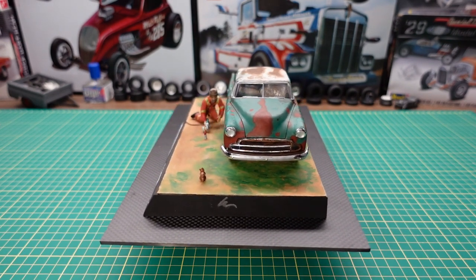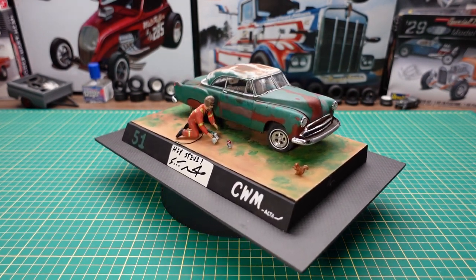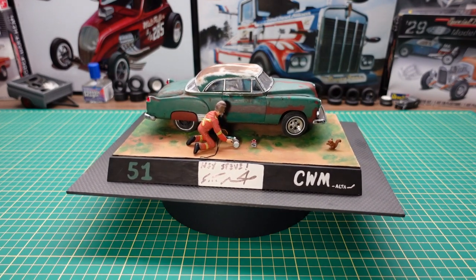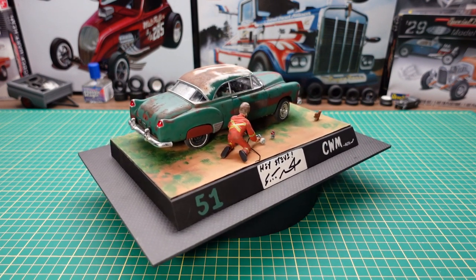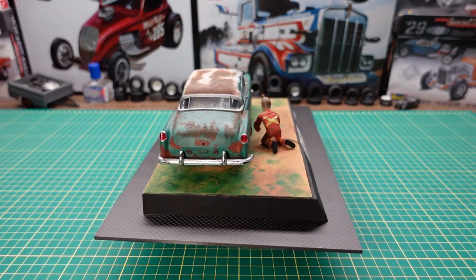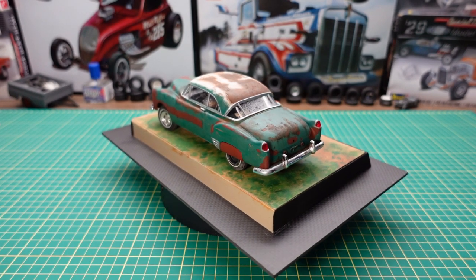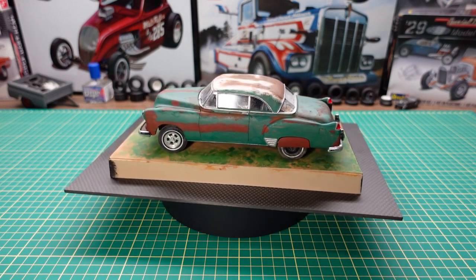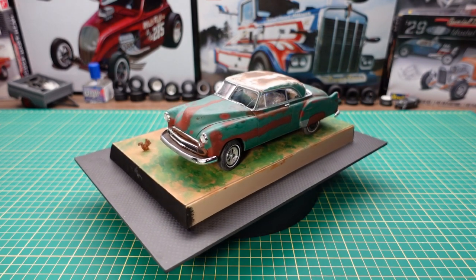I also changed the short sleeves to long sleeves using some Bondo and sanding. The figure came from a collection — the previous owner would buy packs of figures on eBay and hack them shorter, fatter, thinner, different scales. This one was a neat thing — I knew I wanted to do this scene, so to have the figure crouched over like that was just perfect. I'm very thankful for Roy donating the kit, all the parts, and his time.